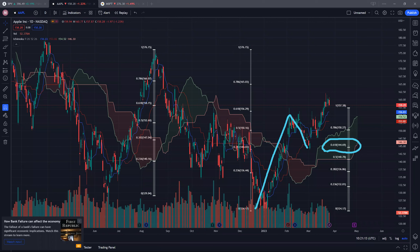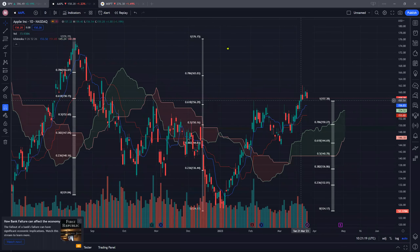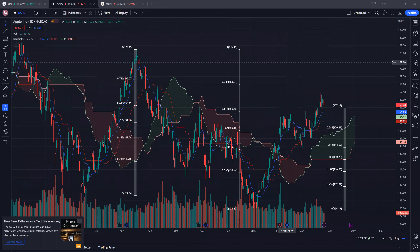This was a very critical support that we had to hold. So long as we are able to hold this support level — if this previous resistance can turn into support — that will be a good sign for Apple, and thereafter we may see more upside. After 156, where exactly are the next two resistances to watch out for?